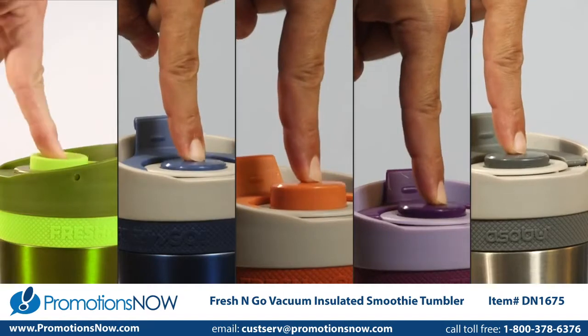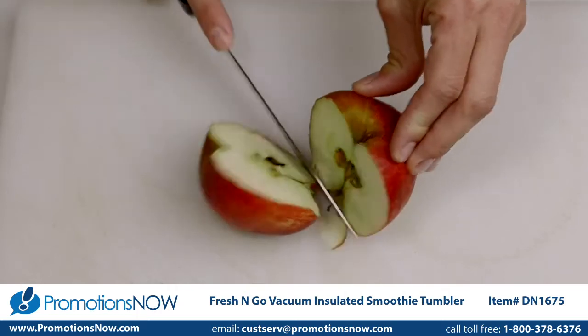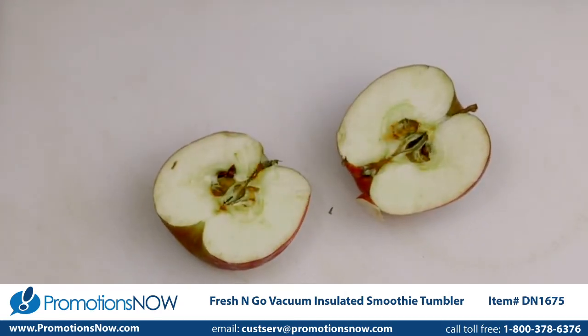Oxidation is a natural process that occurs when exposing food to oxygen. For instance, if you slice an apple in half and leave it outside, you'll notice it browns almost instantly.